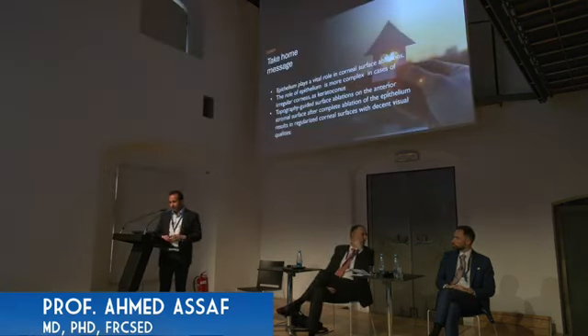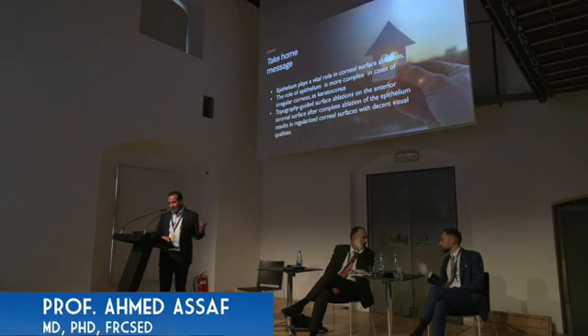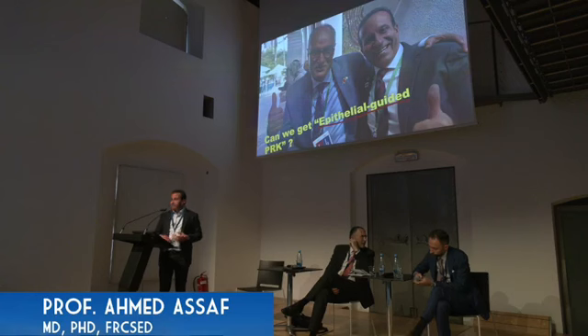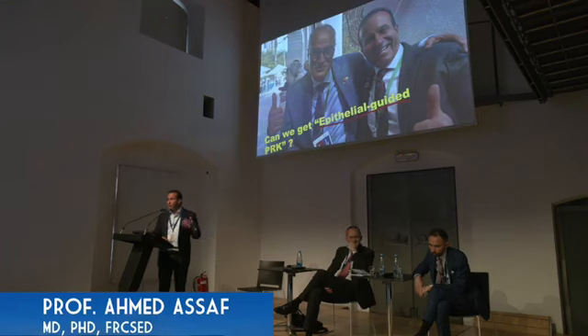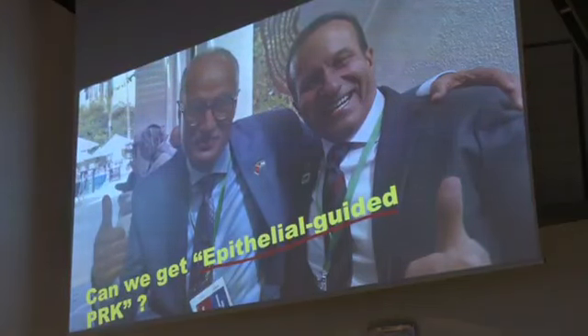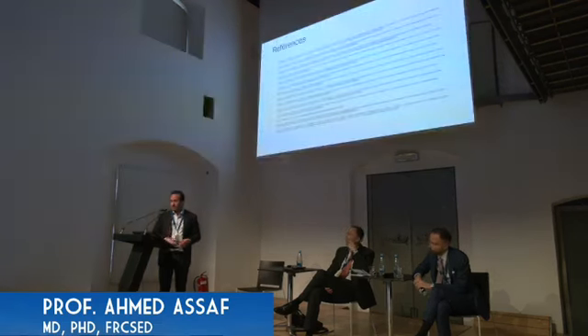In conclusion, the epithelium plays a vital role in corneal surface ablation, and its role is even more complex in early keratoconus and irregular corneas. Topography-guided surface ablation on the anterior stromal surface after complete epithelial ablation provided better results in my hands. A colleague in Morocco proposed the concept of 'epithelial-guided PRK' — not topography-guided or wavefront-guided, but epithelial-guided — and hopefully someday we will have a system that compensates for epithelial irregularities during corneal surface ablation.